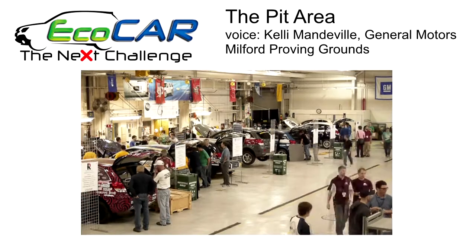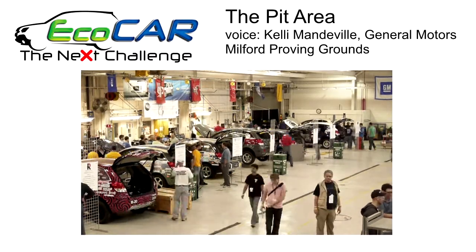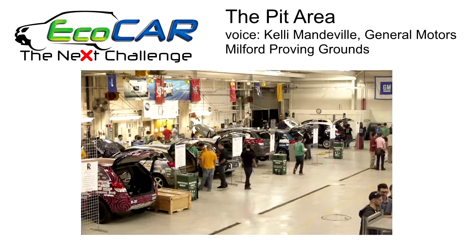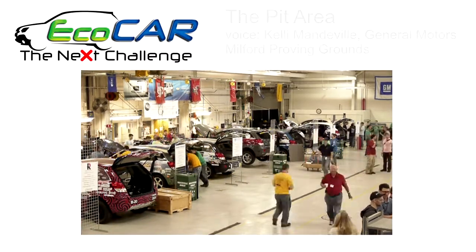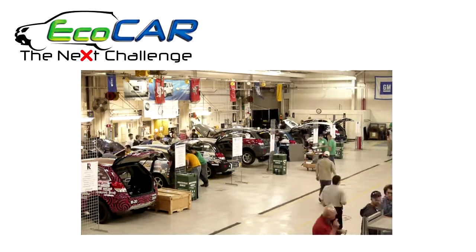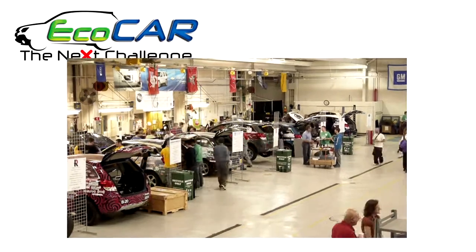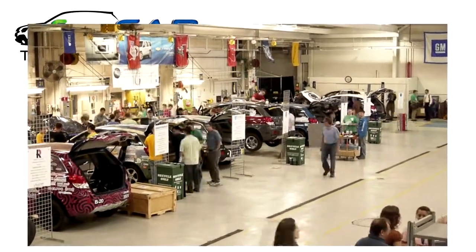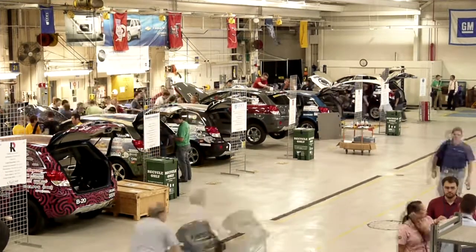One of the things that we would really like the students to take away from this event is an absolute commitment to safety, just like we have on an everyday basis here at the Proving Grounds. We also like the fact that it gives them an opportunity to work with seasoned veterans hands-on on the vehicles in a real way, solving problems and coming up with unique solutions to each of the issues they encounter as they're going through the performance events here at the grounds.